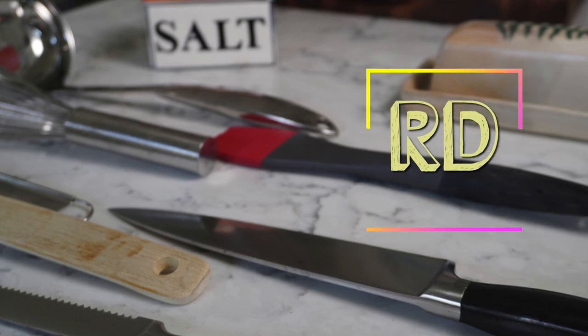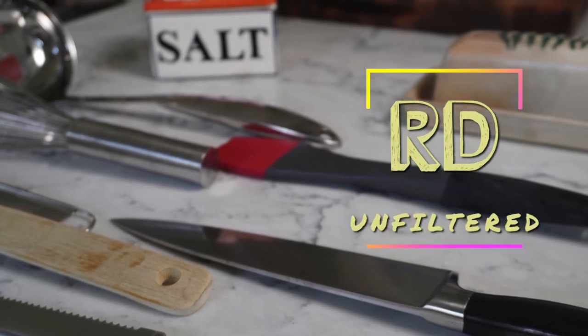My name is Britt. I'm a registered dietitian and today we are going to talk about the gear. Nothing here has to be fancy or expensive. A fancy kitchen is not a better cooking kitchen.